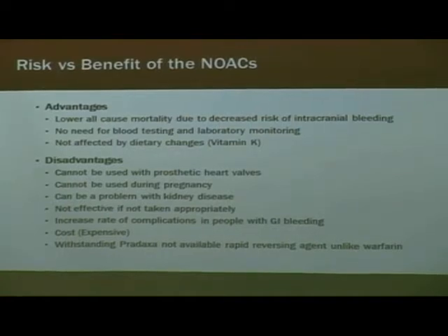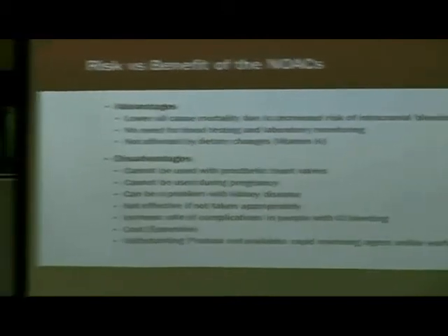And it doesn't get affected by diet. So if you're a kale or spinach lover, it doesn't affect these medicines the way food can affect Coumadin.